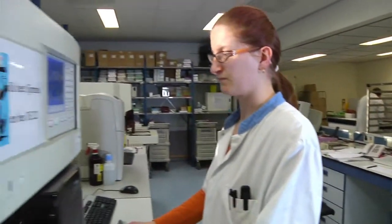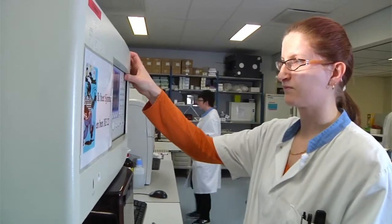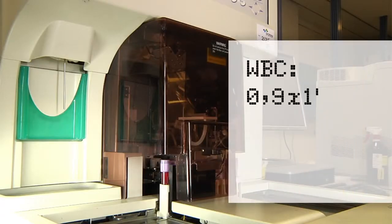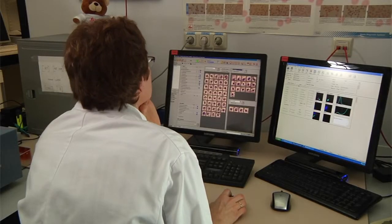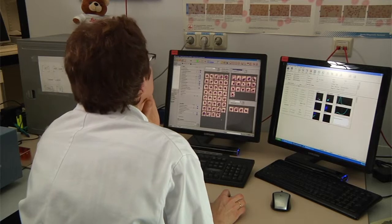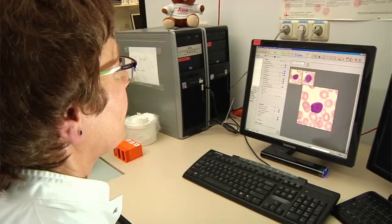When a myocardial infarction is suspected, the differential blood count is also determined during usual laboratory diagnostics. Due to a very low white blood cell count, the hematological validation rules induce an automated smear. This is examined by means of digital morphology. Completely unexpectedly, two blasts are found in the sample.